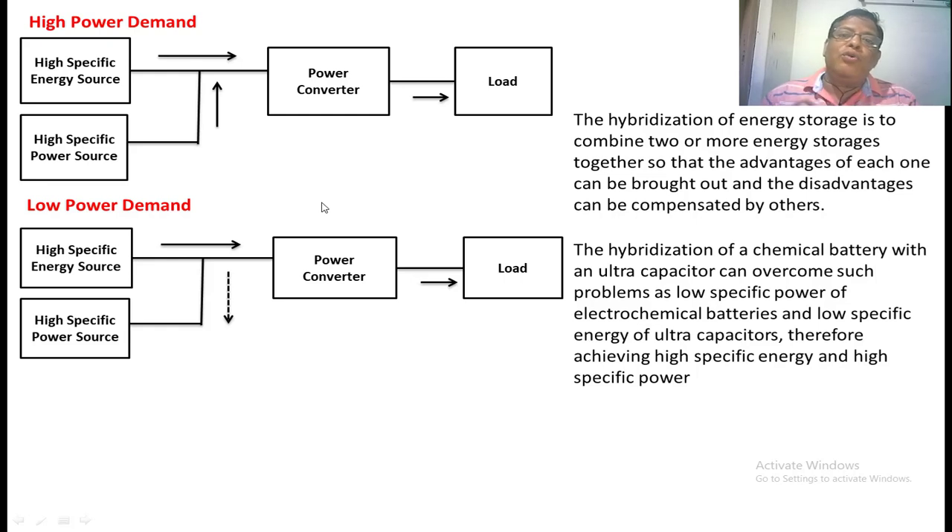In low power demand, when the vehicle is going on a normal road, it does not require as much power. At that time, the high specific energy source supplies power to the load. During that duration, if there is excess power, that power charges the high specific power source, because it was already discharged during the high power demand.